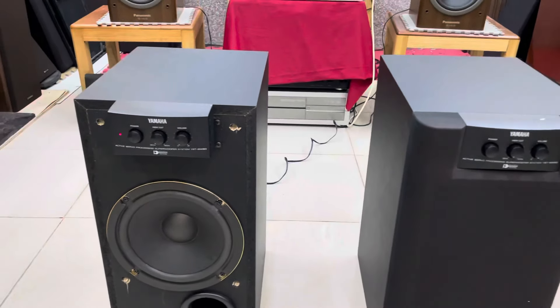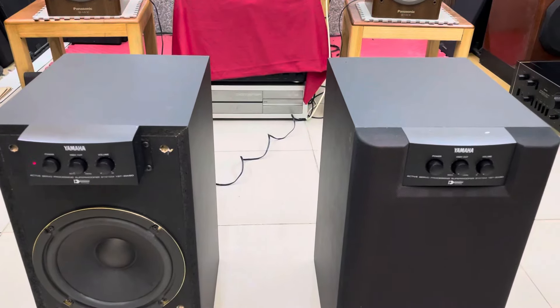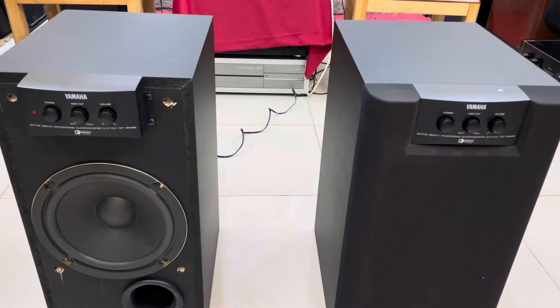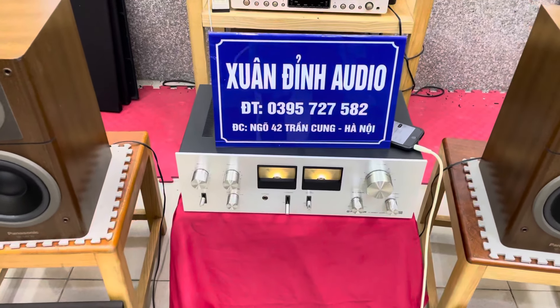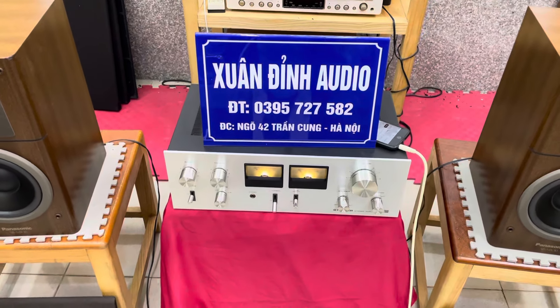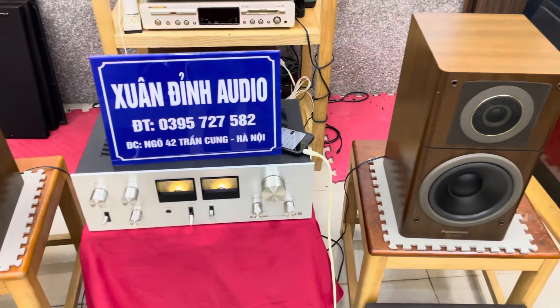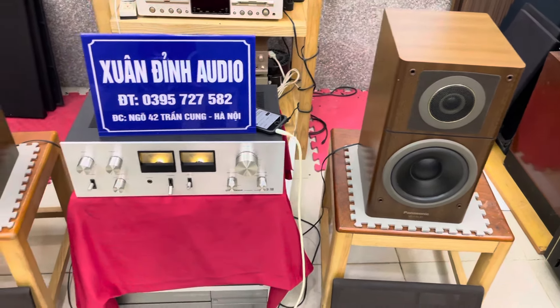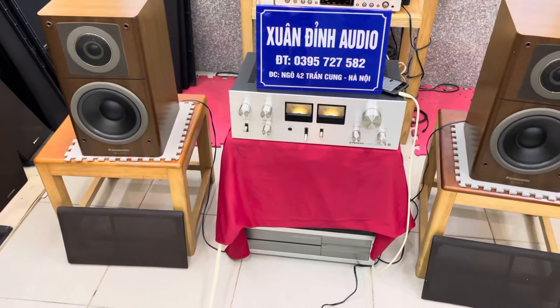Cấu hình chiếc sub này là VAT20, mức giá chỉ có 3 triệu đồng một chiếc. Bây giờ xuất đỉnh sẽ quay chi tiết và báo giá công khai cho các bác. Tất cả sản phẩm ở đây các bác có thể mua riêng lẻ từ loa cho đến ampli. Mọi thông tin có nhu cầu thì cứ alo cho xuất đỉnh. Số điện thoại là 0395727582. Địa chỉ cửa hàng ngõ 42 đường Trần Cung, TP Hà Nội. Cửa hàng xuất đỉnh giao hàng toàn quốc, free ship.